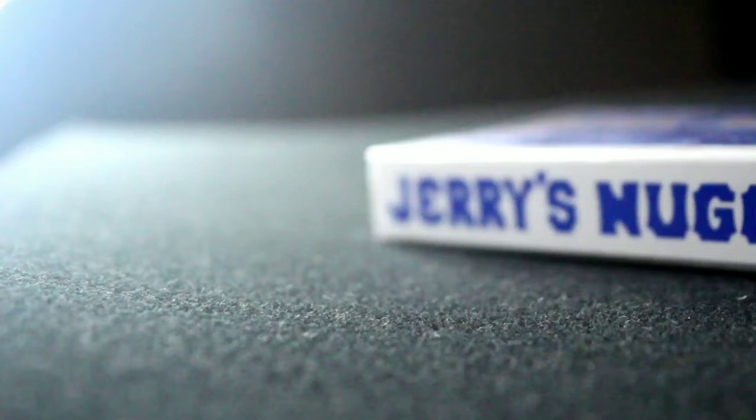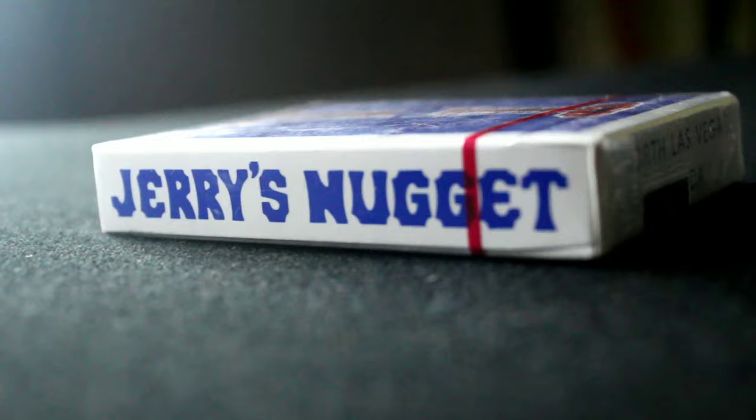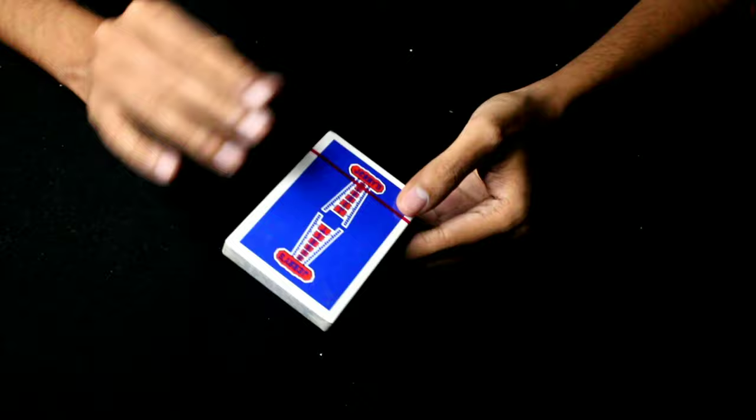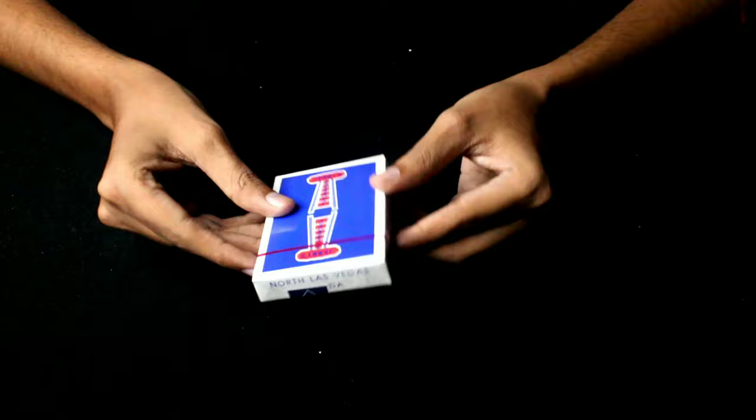I'm going to check the vintage deck and the new box. We are going to check the new cards from the vintage feel deck — it's a very similar and close card. First of all, let's check the new box.